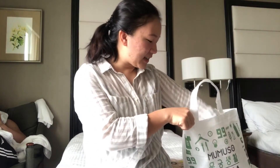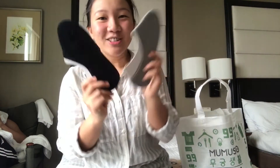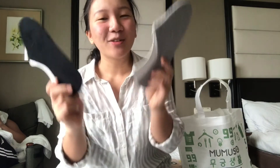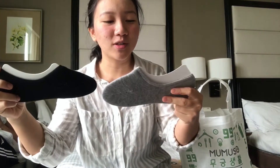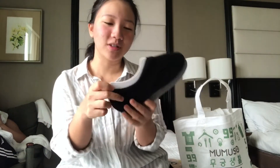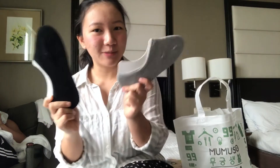Next is this — two socks I got for 99 pesos. I really like slip-on shoes, that's why I really need this.